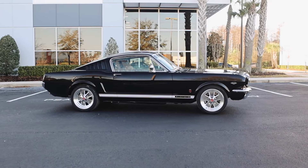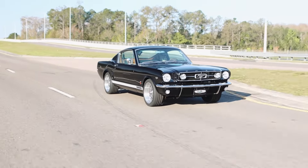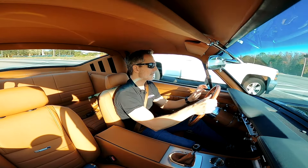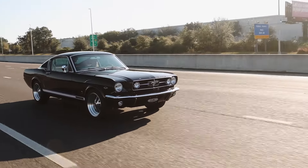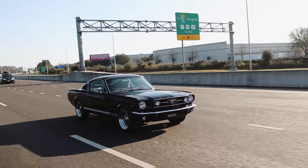Funny story — there are a few companies out there that build restomod Mustangs. One of our clients was shopping around before he decided to buy a Revology Mustang. He talked to one of these companies and said, 'You ever heard of Revology Cars?' And they said, 'Oh yeah, but they build normal cars. We build custom cars.'